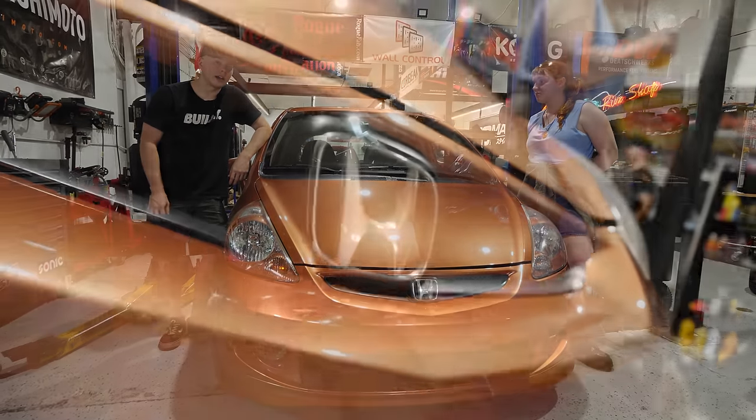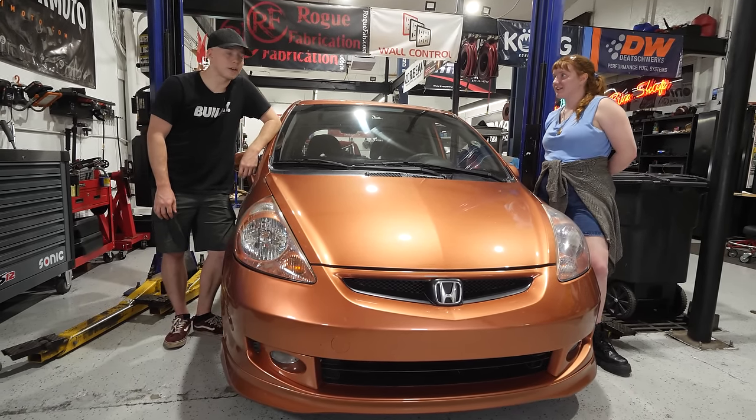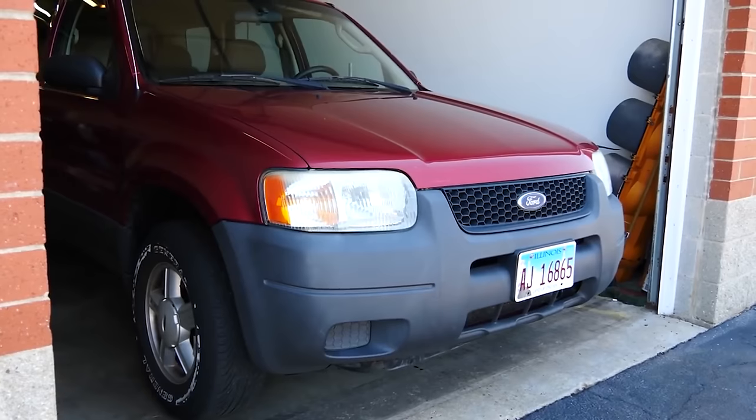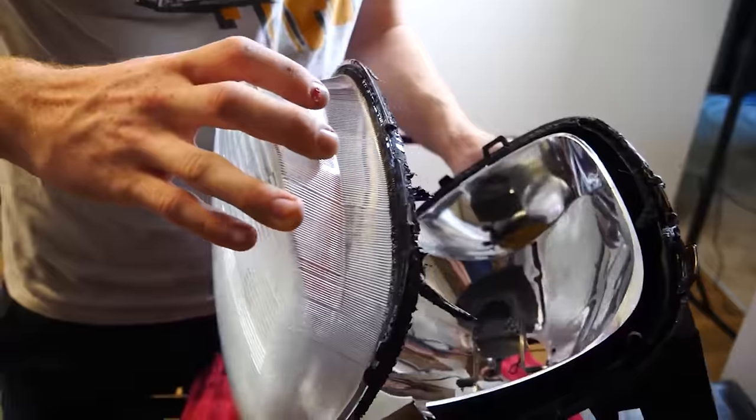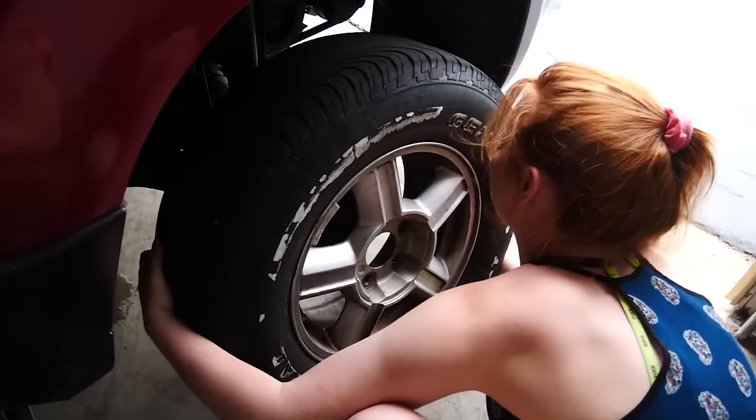I'm also happy to have another Honda Fit. Because let's talk about her GTI. If you guys remember, Audrey used to have an early 2000s Ford Escape. We did some modifications. It was fine, but it was cheap and unreliable — it was an early 2000s Ford.